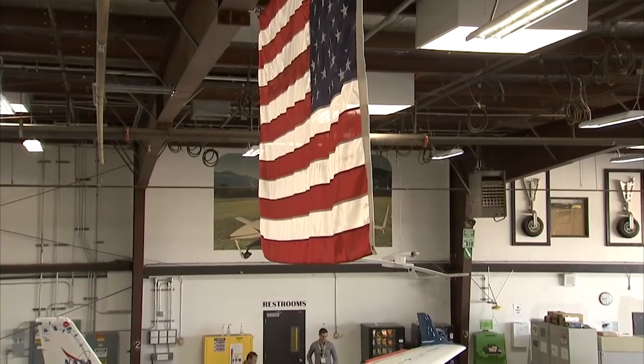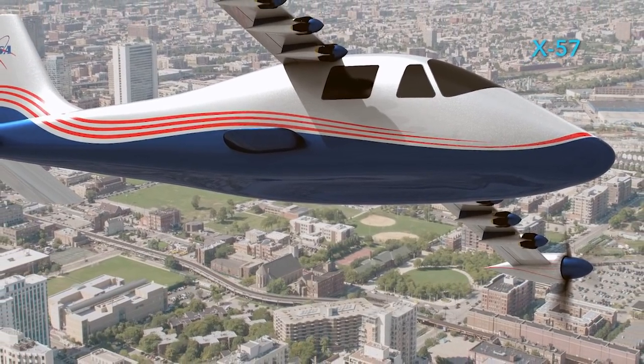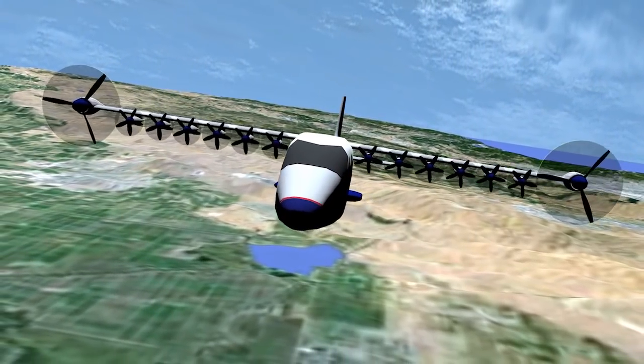Electric propulsion really just opens up the playing field for what you can do with airplanes. Vehicles that would be an air taxi type vehicle where two or three, four people would travel across a downtown area and be able to get to a destination much quicker than being stuck on the freeway. It's going to create all new types of designs for vertical lift, transitioning to forward flight, and the predictions are that we'll be three times more efficient.